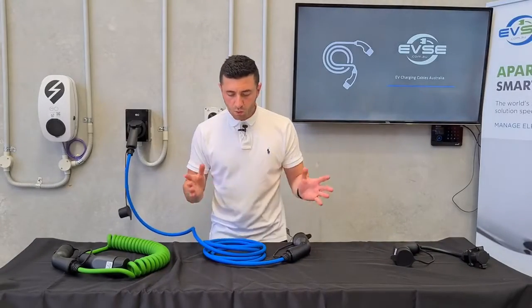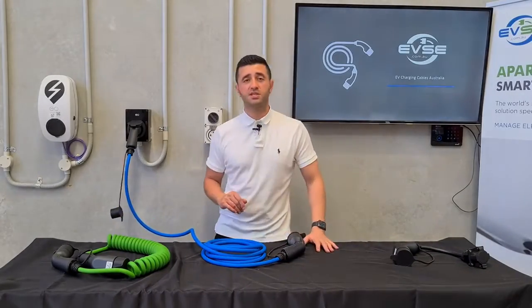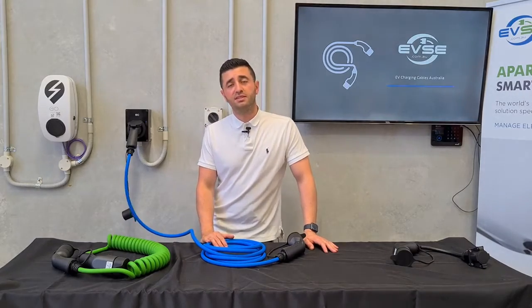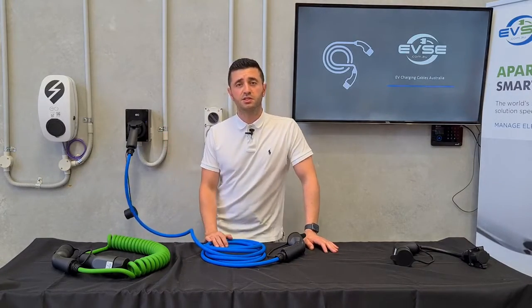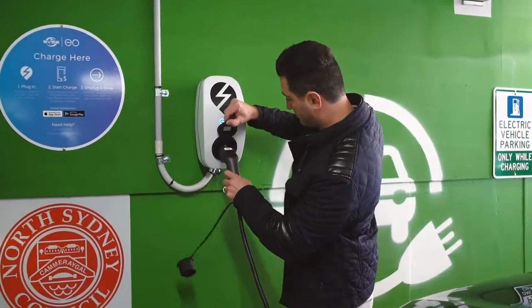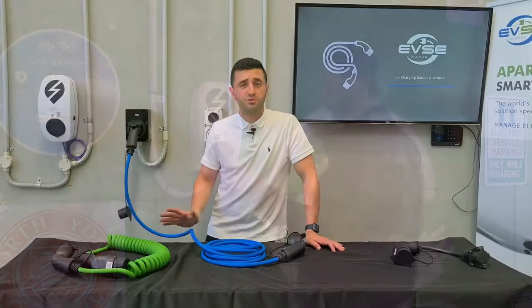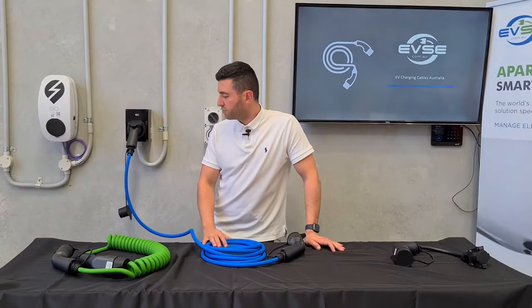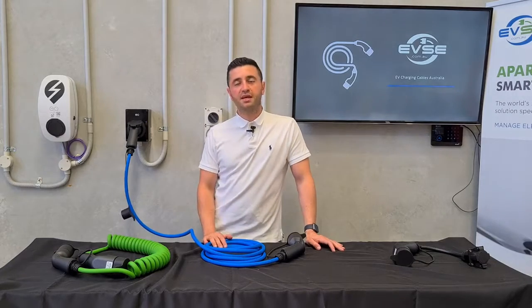So why do I recommend everyone to have one of these? It's about public infrastructure. You've got a fully electric car and you're going to need to be able to charge that car wherever you go. You want to have that range confidence. These Type 2 cables allow you to use Type 2 public charging infrastructure — just pull the cable out of your car and plug in.